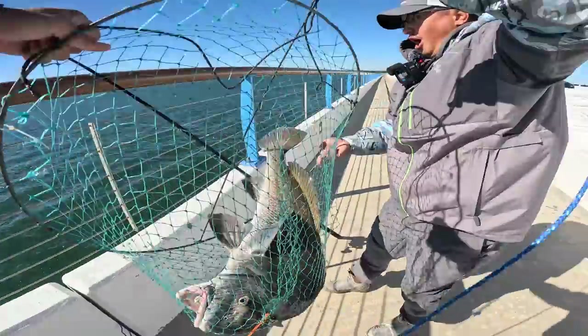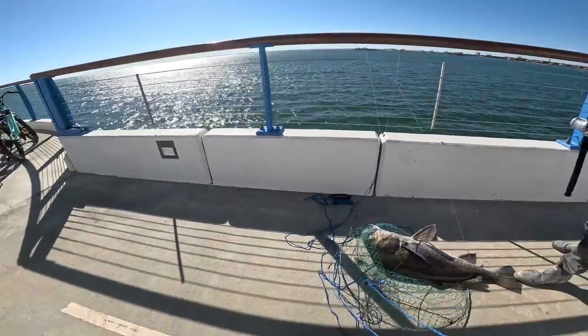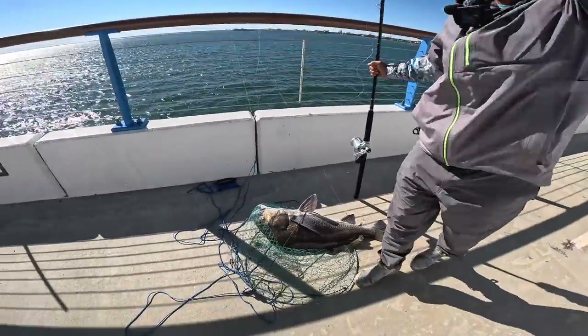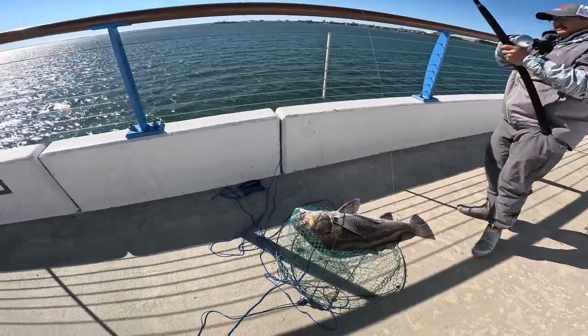Let's go baby, let's go! Give me some of that — that was a struggle. That's a big fish, that's a monster. Big fish and a little net!